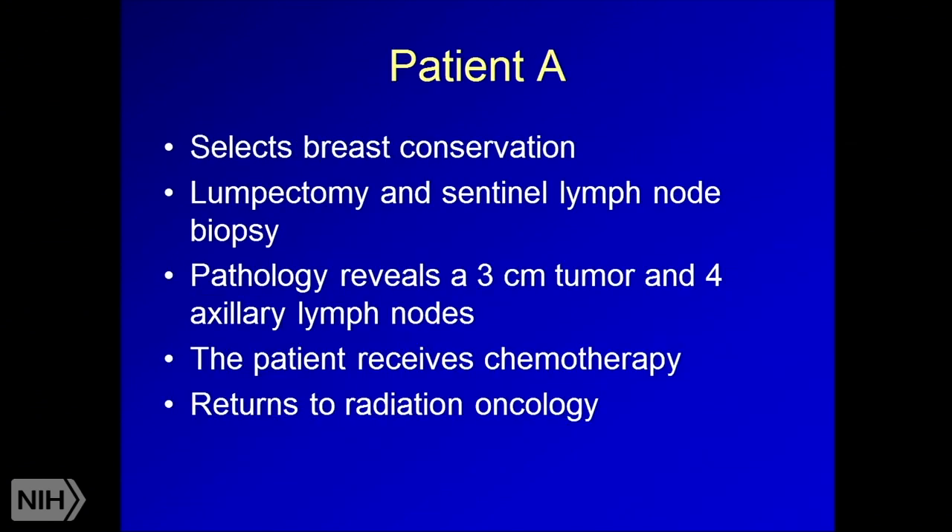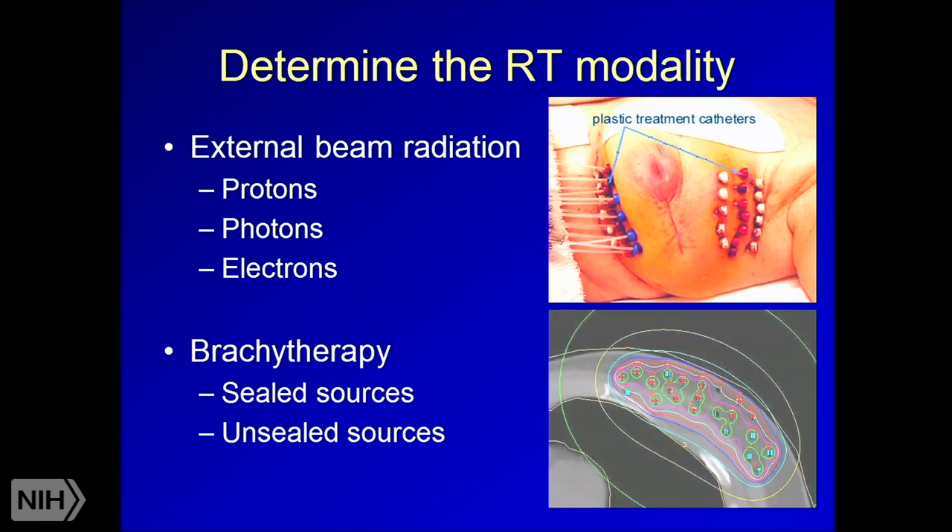The patient selects breast conservation. She undergoes a lumpectomy and sentinel lymph node biopsy — a blue dye and radio tracer are injected into the breast, track to the axillary lymph nodes, and those lighting up nodes are removed at surgery. Pathology reveals a three centimeter tumor and four positive axillary lymph nodes. The patient then receives chemotherapy and returns to radiation oncology.